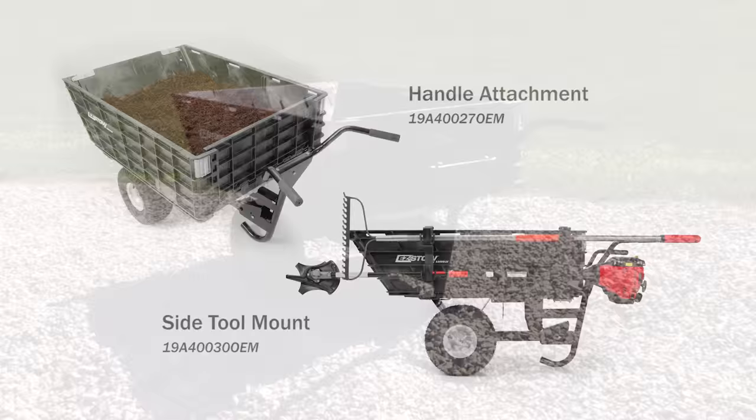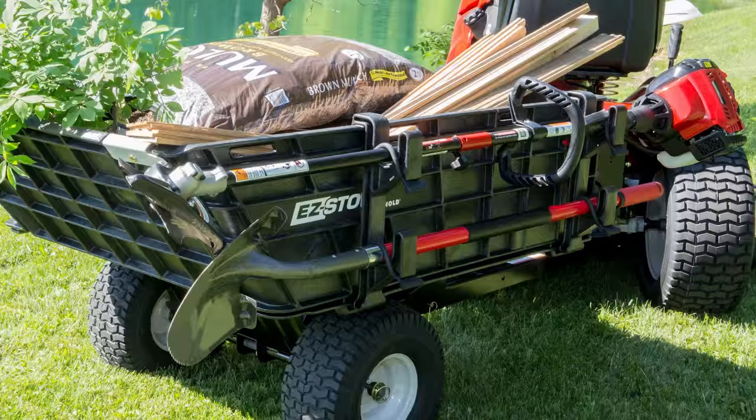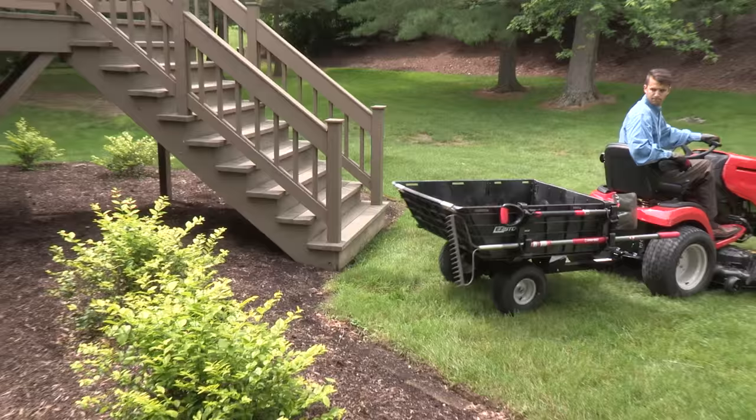Add more to maximize your yard cart's versatility. Sold separately are the wheelbarrow handle attachment and side tool mounts. The handle attachment allows the hauler to be used just like a wheelbarrow, and the side tool mount allows you to easily transport longer tools to your work site.